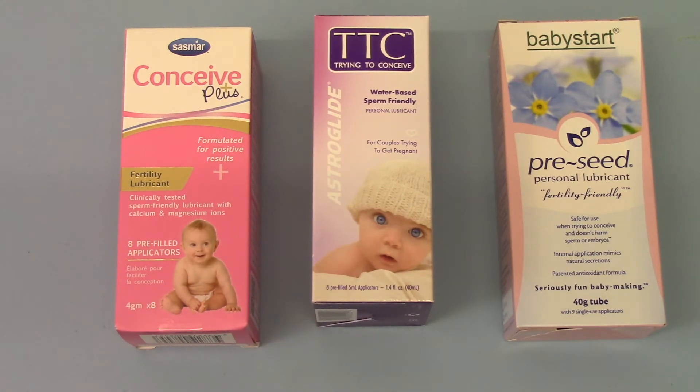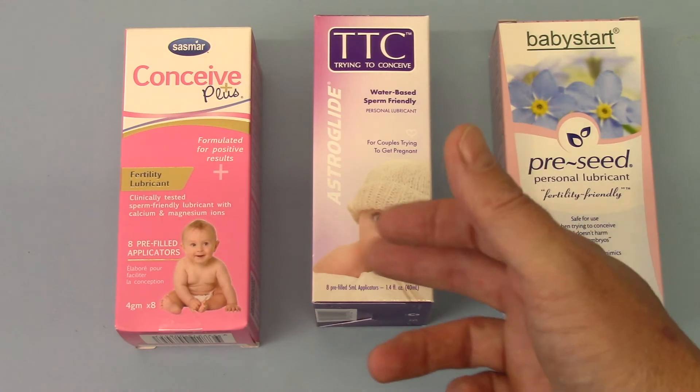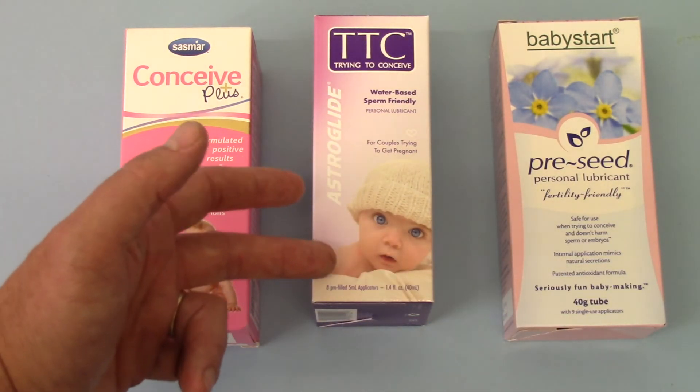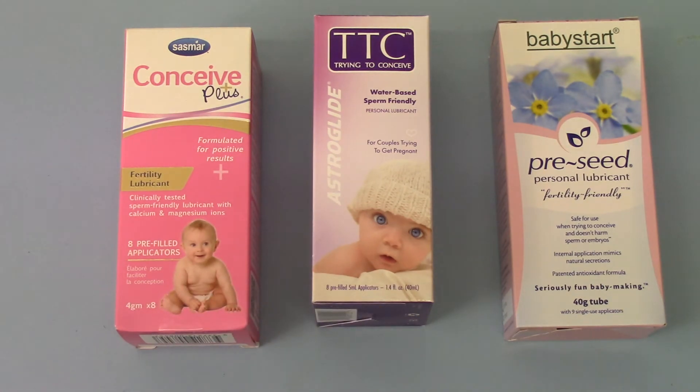So let's just run through what these offer you: 9 applicators, 8 applicators, 8 applicators; 4g, 5ml, and a varying amount. In terms of flexibility the Pre-Seed pack obviously has the edge in terms of how often and how much you use.